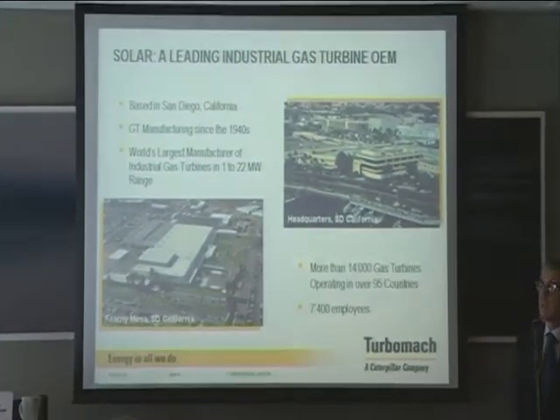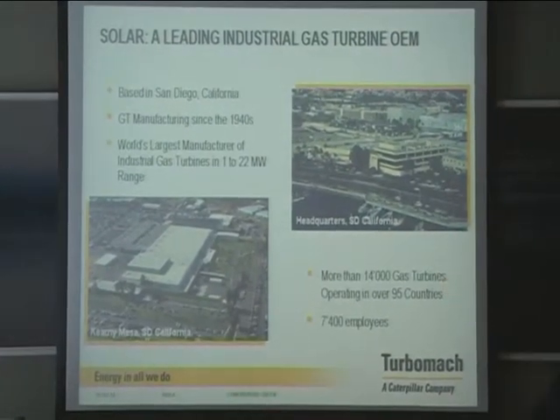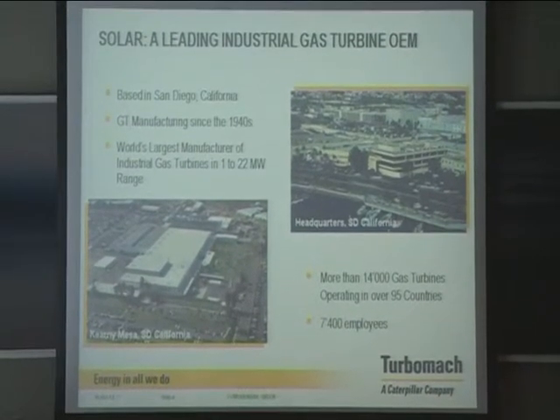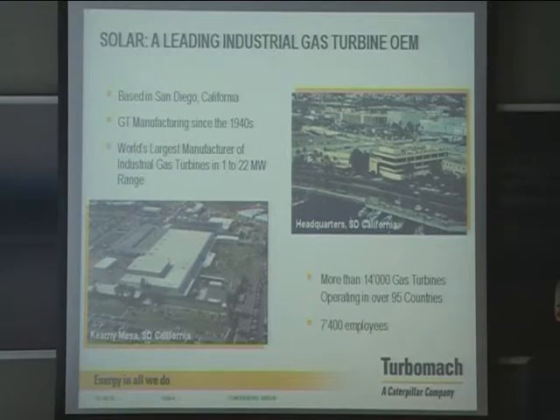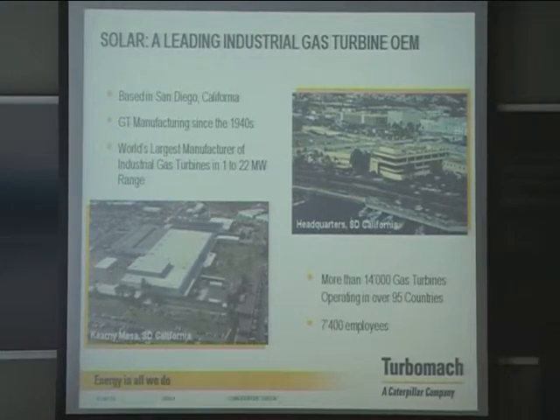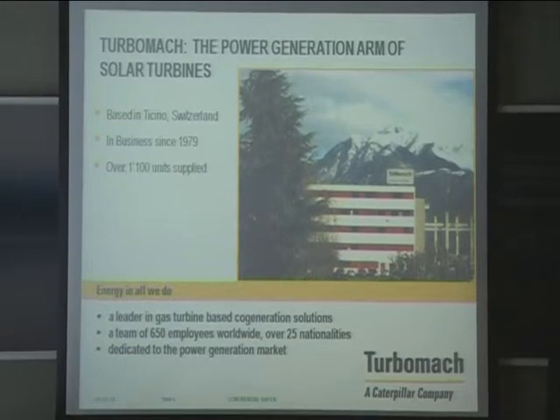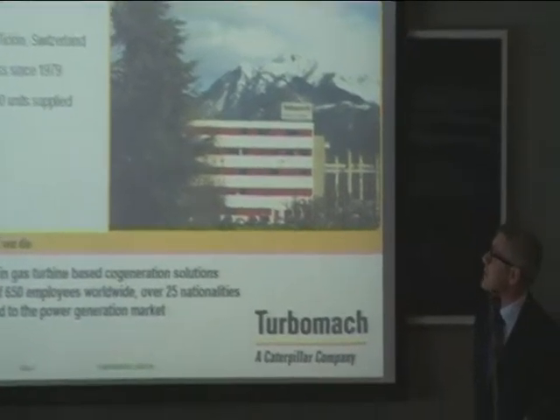We have outstanding references — more than 14,000 gas turbines running in over 95 countries, more than 7,000 employees. This is Switzerland; this is Turbomac, where we belong. We are a packager, based in the Italian part of Switzerland, in Riazzino.